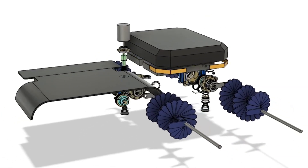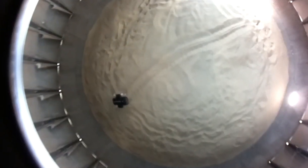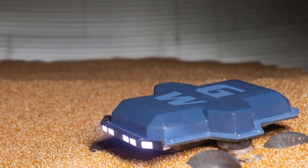The Grain Weevil uses 3D mapping for autonomous navigation, adapting to grain bin conditions such as temperature, moisture, and grain quality to manage grains efficiently. It also improves agricultural safety and productivity by optimizing grain handling and keeping farmers out of hazardous environments.